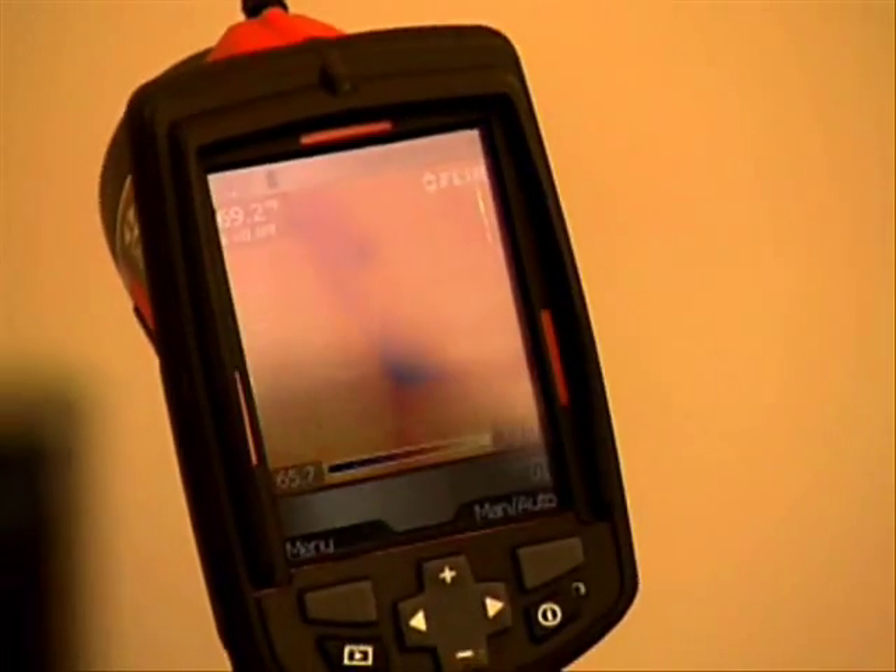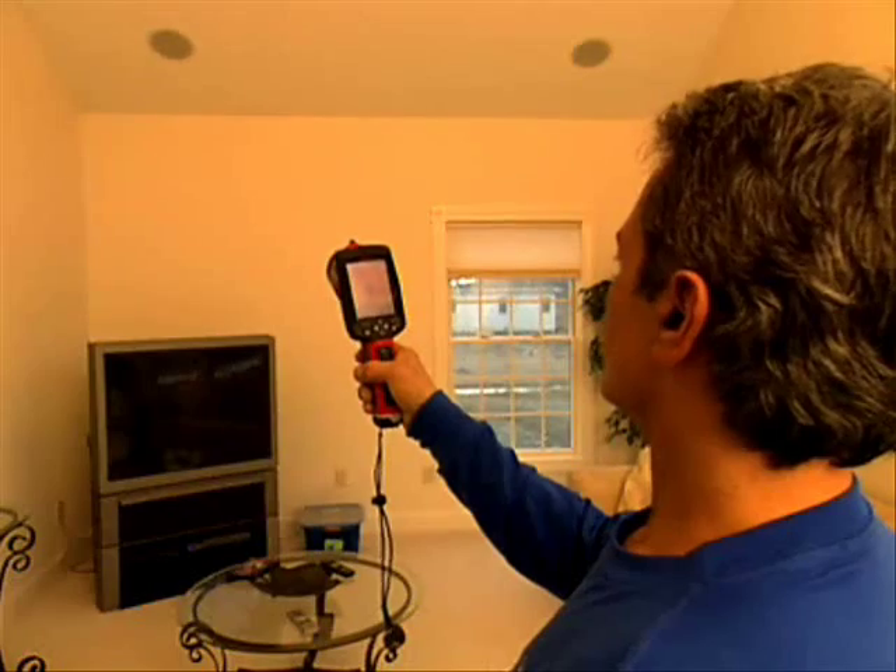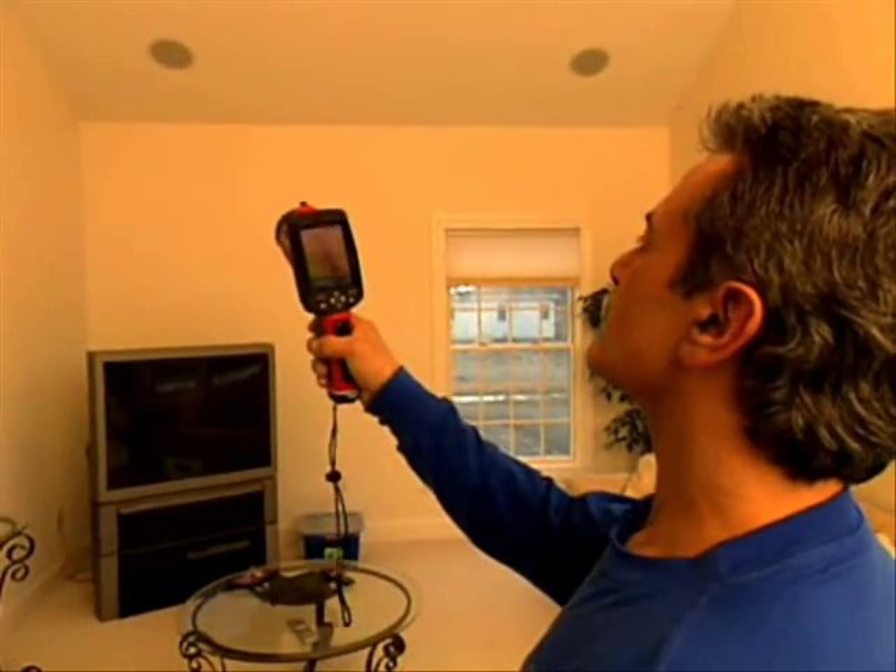And when I bring a crew in, instead of having them try to reinsulate a whole house, we can focus on the particular spots that the FLIR camera shows are in need of insulating.